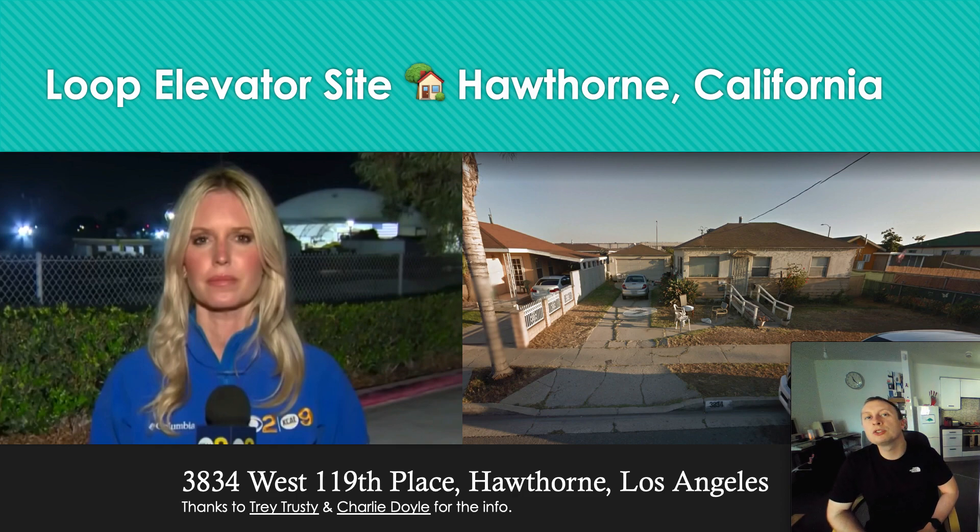We're going to talk about TBMs, tunnels, and elevators. First of all, a shout out to some followers of the channel: Trey Trusty and Charlie Doyle. Thank you for sharing the address for this site. I also got a PDF from Trey from the Hawthorne Local Governance, which I'm going to be reading in the near future because it has some very interesting information in it.